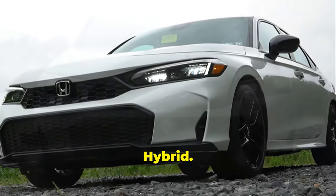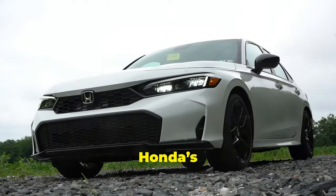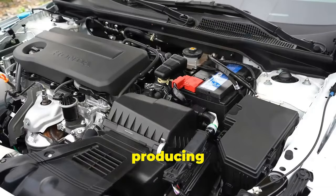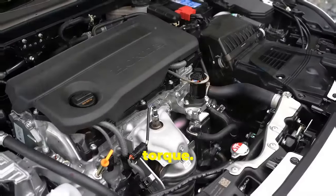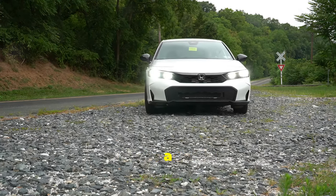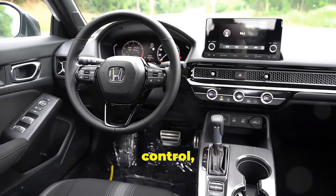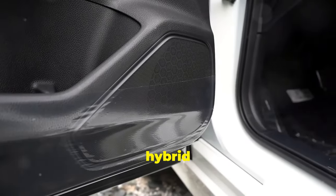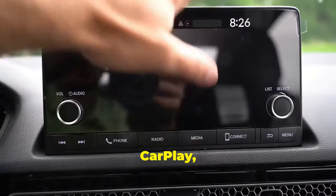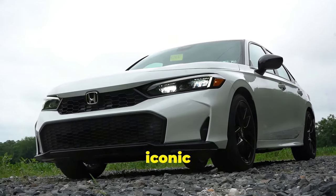2025 Honda Civic Hybrid. The long-awaited return of the 2025 Honda Civic Hybrid is a great addition to Honda's lineup. It features a 2.0-liter four-cylinder engine paired with two electric motors, producing around 200 horsepower and 232 pound-feet of torque. These new hybrid Civics stand out with unique body-colored trim under the headlights and a refreshed front design. Inside, you get a sunroof, heated front seats, dual-zone climate control, and more. The Sport Touring Hybrid comes with a 12-speaker Bose system, a larger touchscreen, and built-in Google, Apple CarPlay, and Android Auto. Priced at $26,000, it's a great deal for such an iconic car.